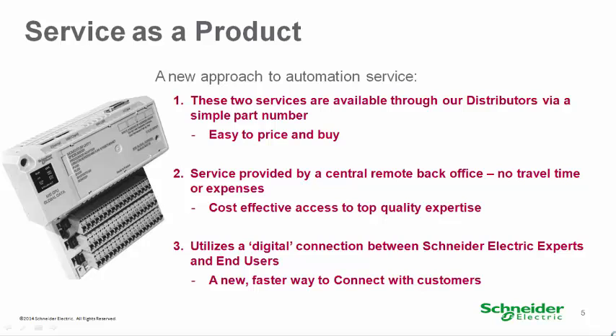We developed these new service offers to make it easy for you to get the help you need to modernize your older Momentum systems. Both offers are sold as simple part numbers available from your local Schneider Electric automation distributor. Both are executed remotely by Schneider Electric engineers — no one is required to travel, reducing both time and cost. When you upload your application code to a secure website, our engineers have access to it and can work with you having the knowledge of your system.